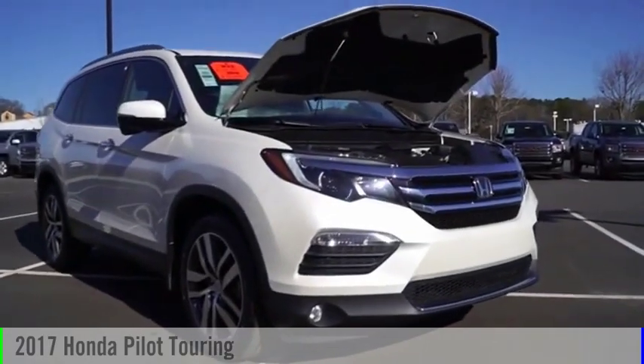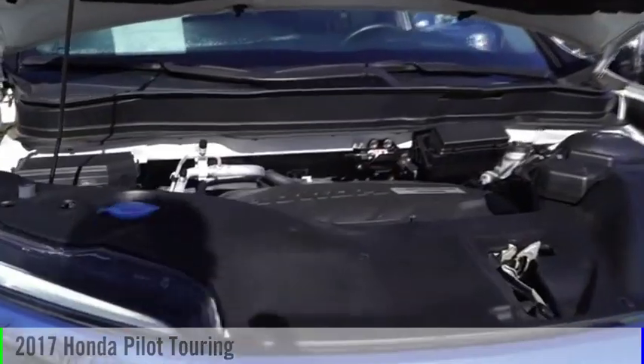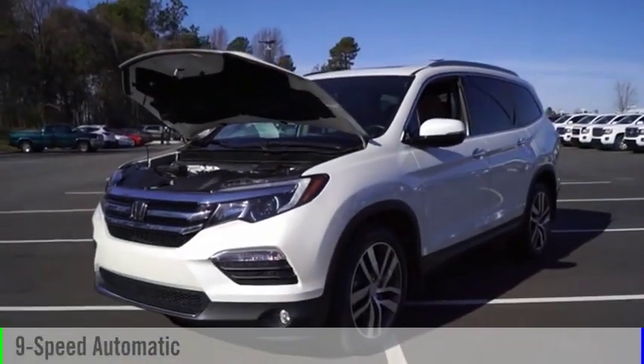Looking for the right vehicle? Check out the 2017 Pilot. This vehicle is powered by a front-wheel drive, 6-cylinder, 3.5-liter engine and comes with a 9-speed automatic transmission.